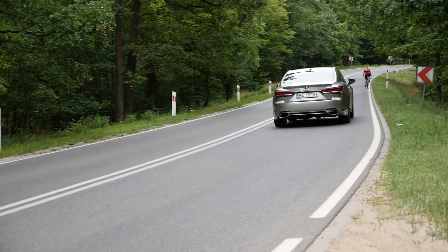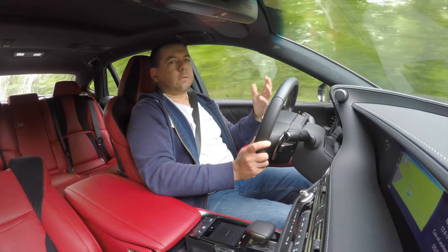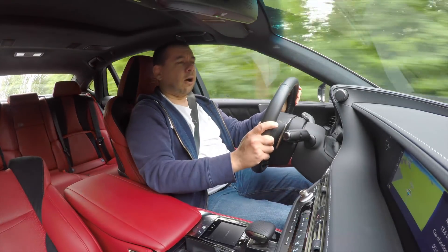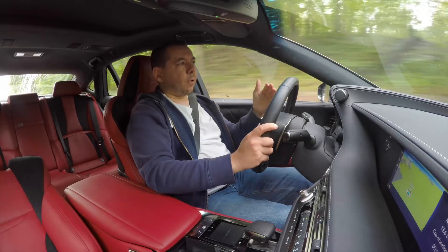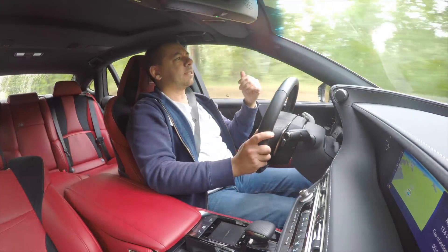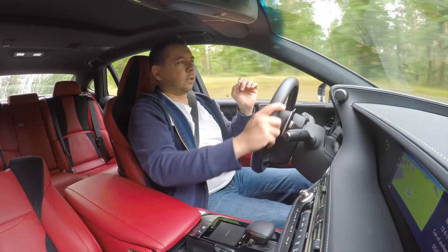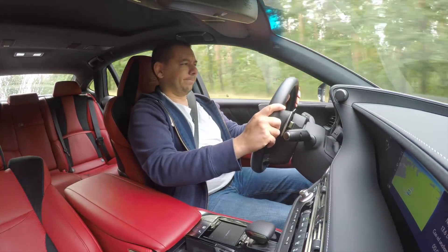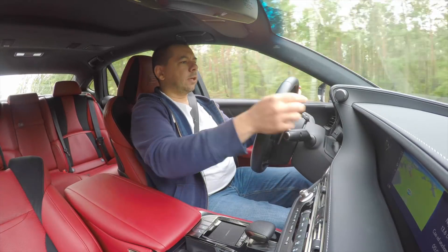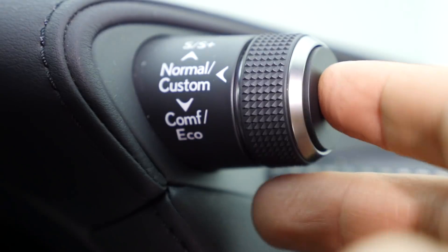The car is very well sound-insulated and very stable, meaning you don't feel the speed. Just remember that stopping a nearly 2.5-ton car is a big strain on the brakes and tires. The Lexus LS stops with dignity — so no tailgating.